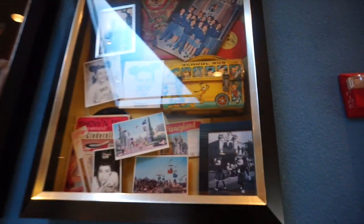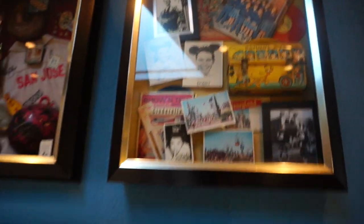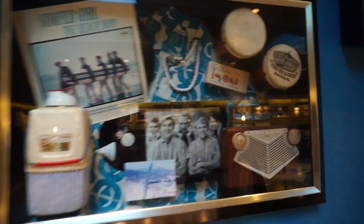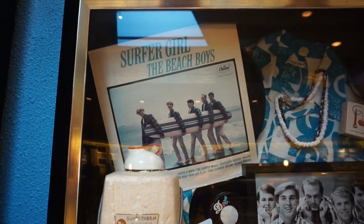One of my favorite things is on the walls — they have items from the past all over. Look at this old-school Disneyland merchandise with Walt up there and the Mickey Mouse Club. I should have been born back then because I love this stuff. Look at this old-school monorail game — I would love to play that. And some Beach Boys — I actually have that record right there, Surfer Girl — and we're getting into the 60s.